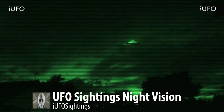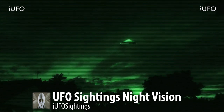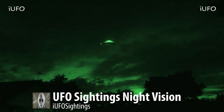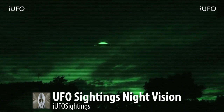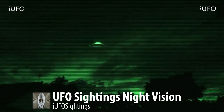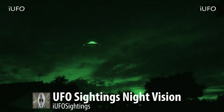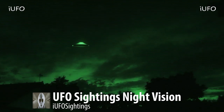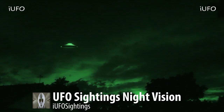Apparently they were having a get-together when this object was spotted. They had a camera with night vision they were filming with, and there were multiple witnesses to this sighting. This UFO is just — this is excellent footage. Look at this shape.